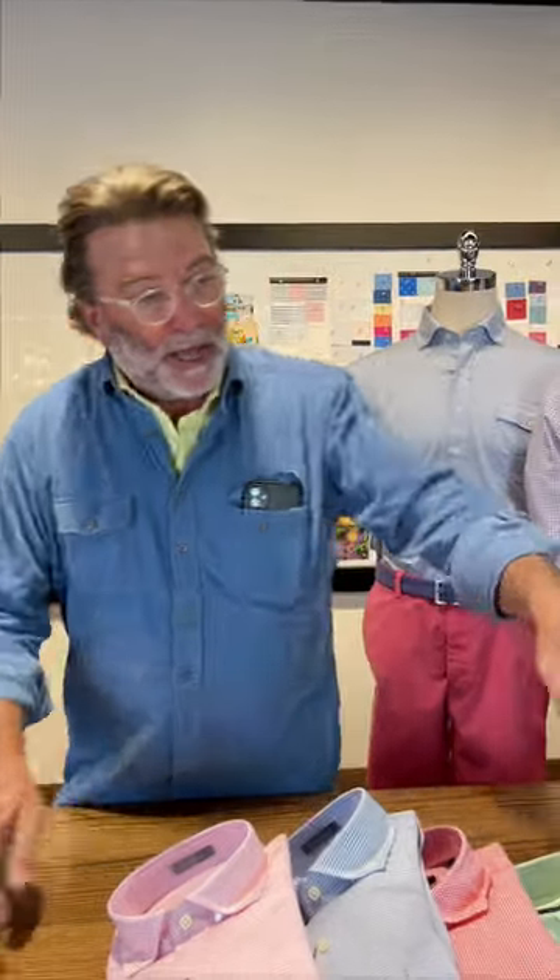Hi, I'm Chris Warren with Turtleson, and I'm here today to talk to you about sports shirts, woven shirts. We've got a beautiful selection of these in for this spring. There's all different types of models and fabrications that we use for a really expansive product line. I'm going to kind of talk you through.